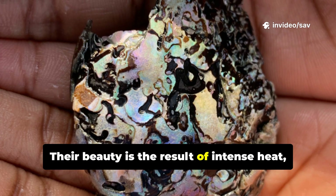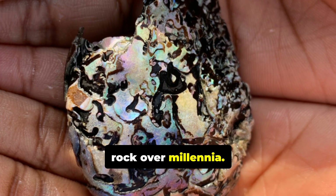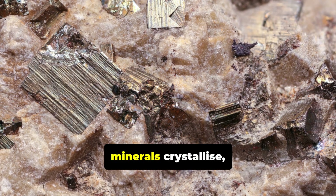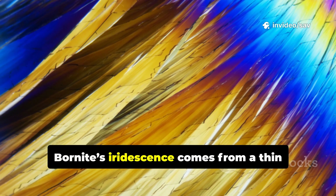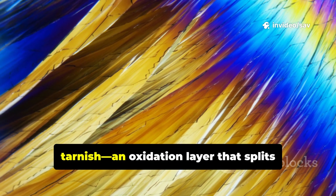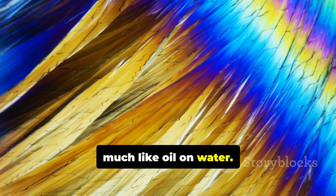Their beauty is the result of intense heat, pressure, and mineral-rich fluids moving through rock over millennia. As these fluids cool, minerals crystallize, forming veins of metallic splendor. Bornite's iridescence comes from a thin tarnish, an oxidation layer that splits light into a rainbow, much like oil on water.